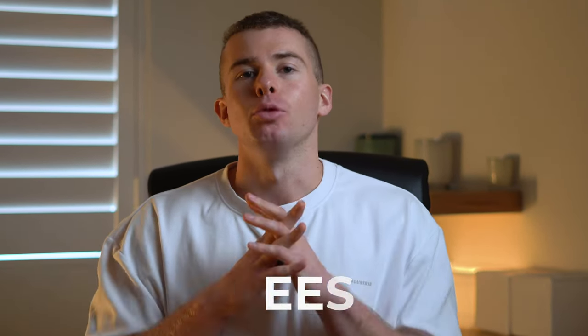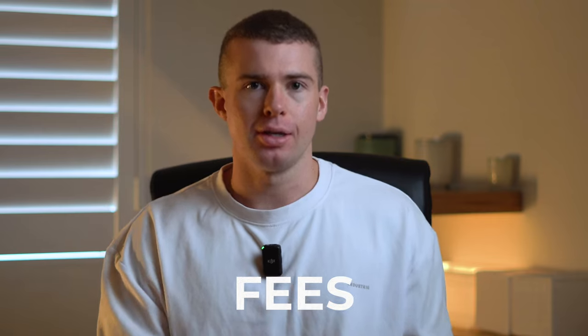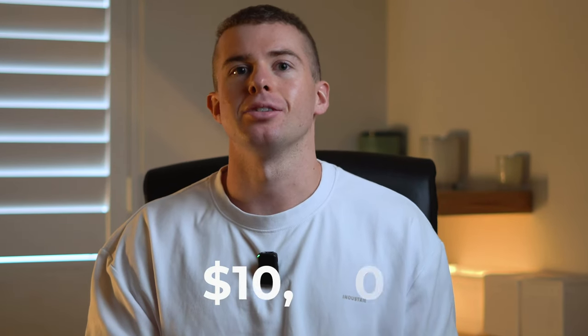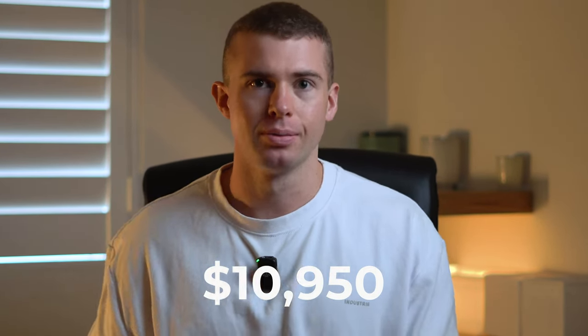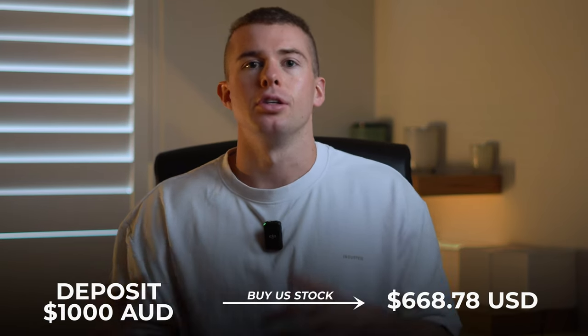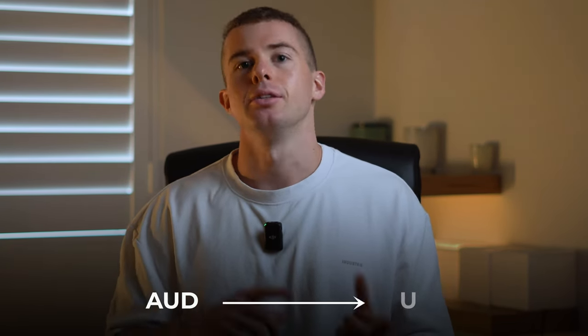To demonstrate the fees, let's look at how much it would cost to buy 10 shares of Nvidia. Currently Nvidia is trading at $1,095, so that investment would be worth about $10,950. If you're an Australian user depositing $1,000 AUD onto the platform to buy an American stock, you'll need to convert that AUD into USD, and there's a fee for that. In this example you'd be charged $2 USD to convert the currency.